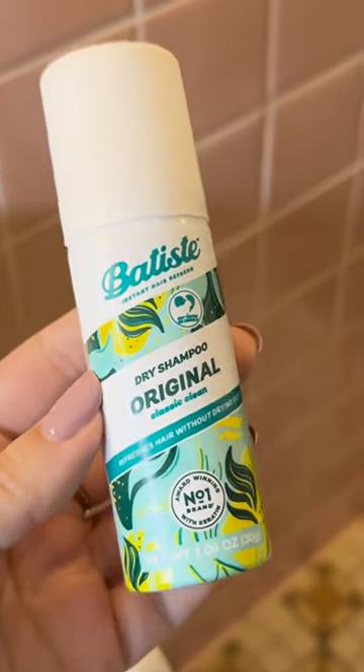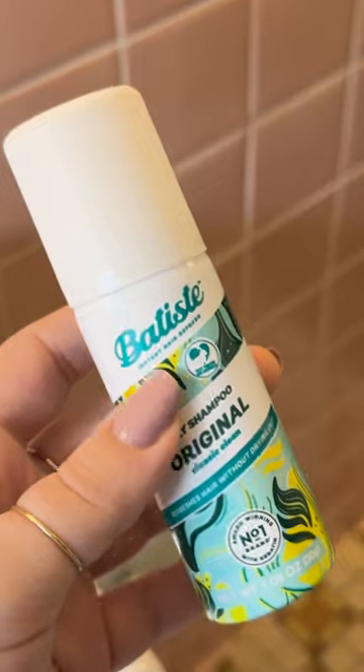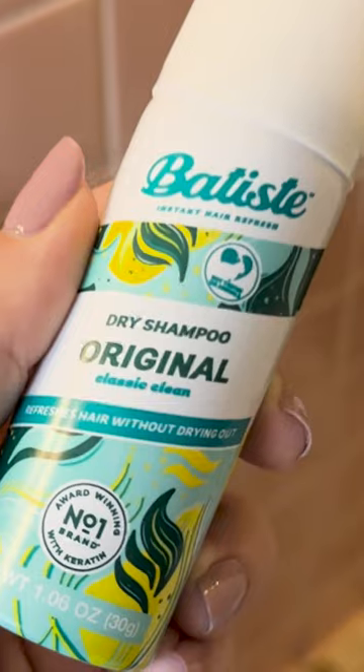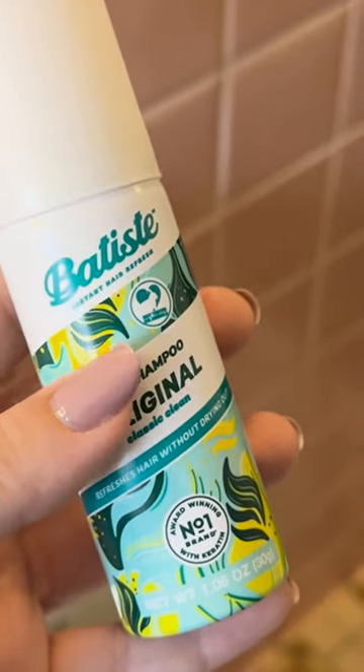This Batiste dry shampoo in the original scent classic clean is my favorite aerosol dry shampoo. I've definitely tried a ton of them out there and this one I feel like works the best and smells the best, and it's a pretty average price compared to the other dry shampoos out there.